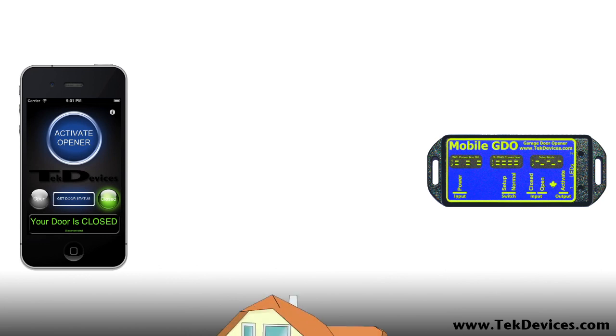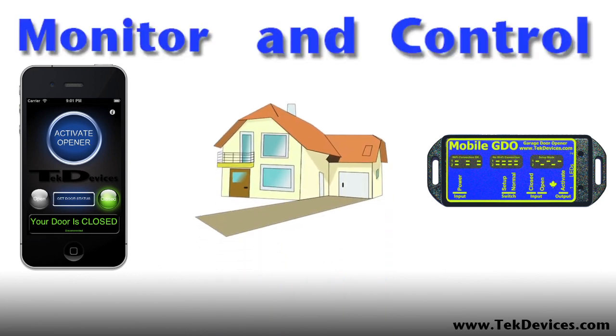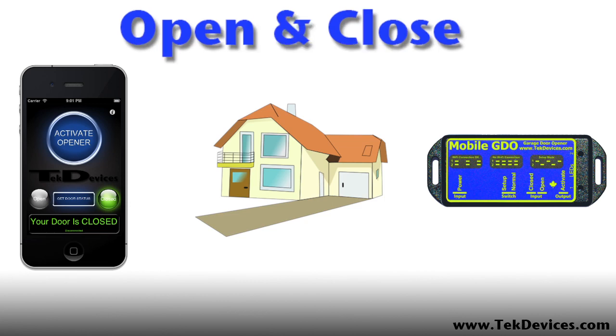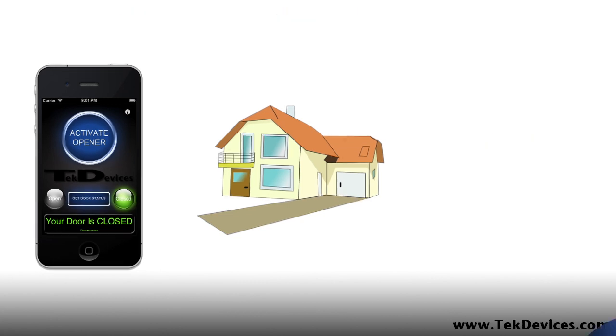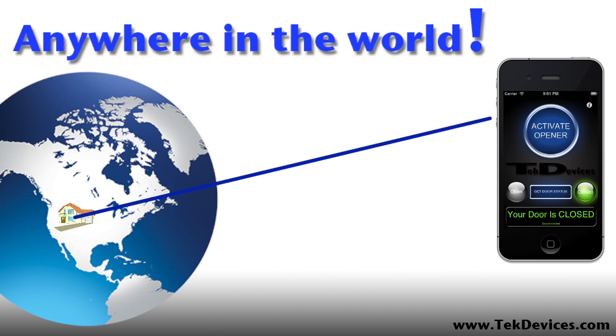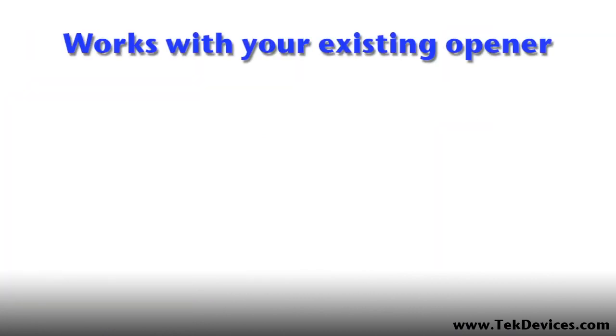With your iPhone and a Mobile GDO, you can monitor and control your garage door, check if it is open or closed, open and close it while you're at home, even monitor and control it from anywhere in the world over the Internet — all from your iPhone. The Mobile GDO works with your existing garage door opener.